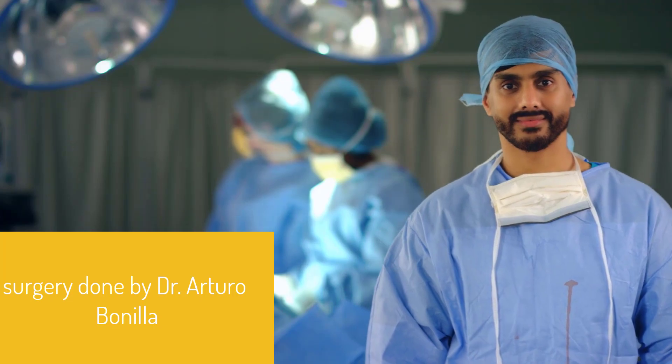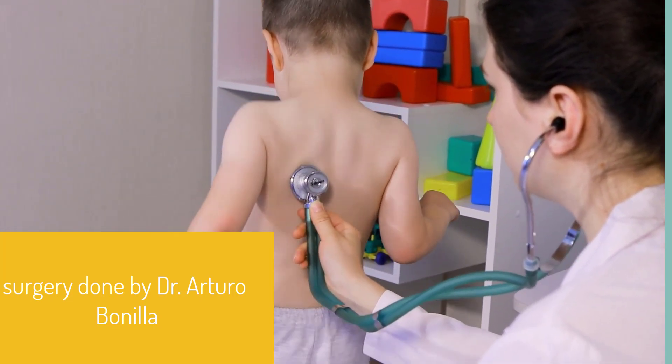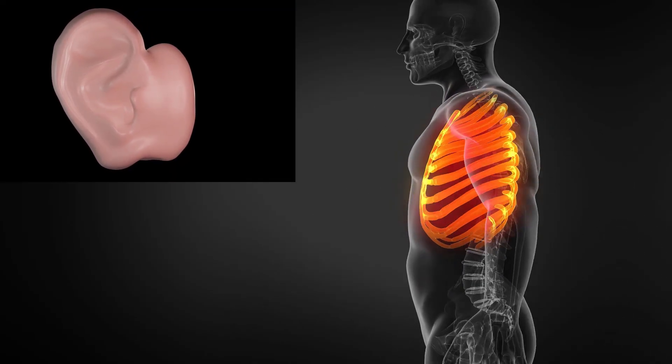The patient who received the new ear was one of the first to have had such a successful transplant as part of a clinical trial. The surgery was conducted by Dr. Arturo Bonilla, a pediatric ear reconstructive surgeon.